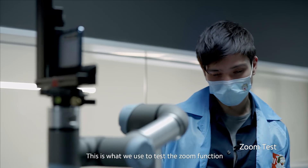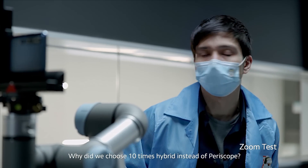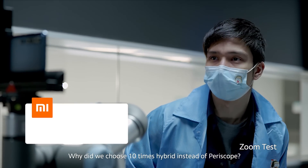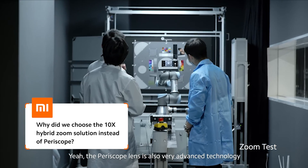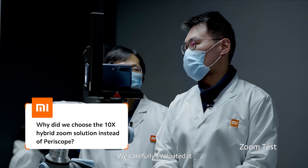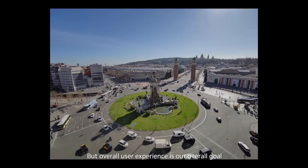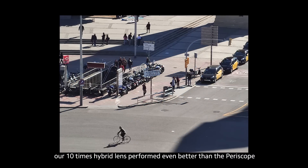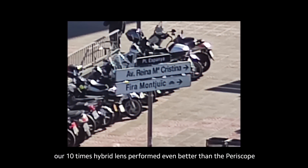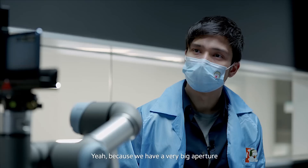A lot of our fans have been asking: why did we choose 10x hybrid zoom instead of periscope? Periscope lens is also a very advanced technology and we carefully evaluated it, but user experience is our final pursuit. From testing, our 10x hybrid lens performs even better than periscope because we have a much larger aperture.